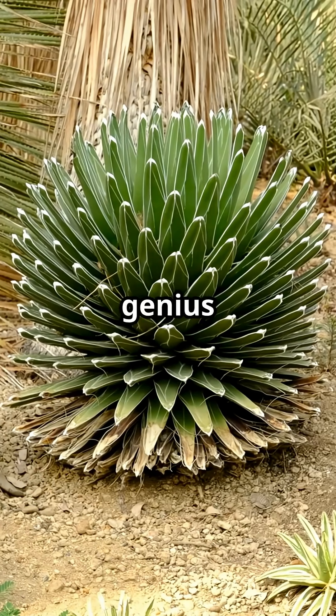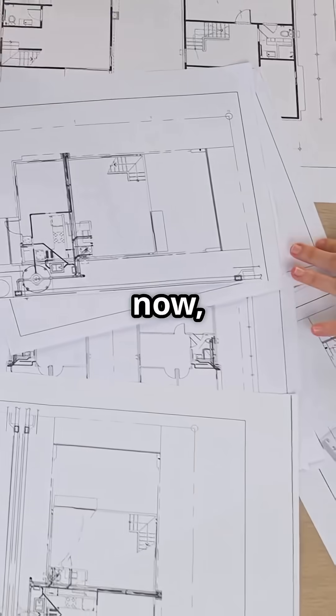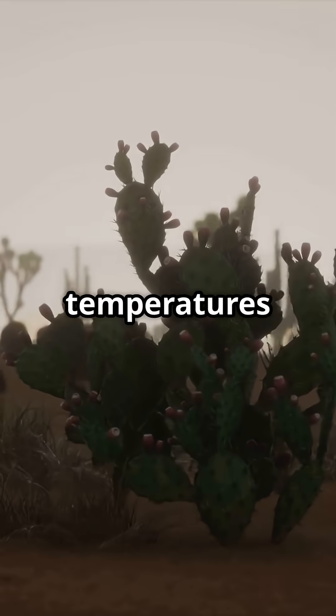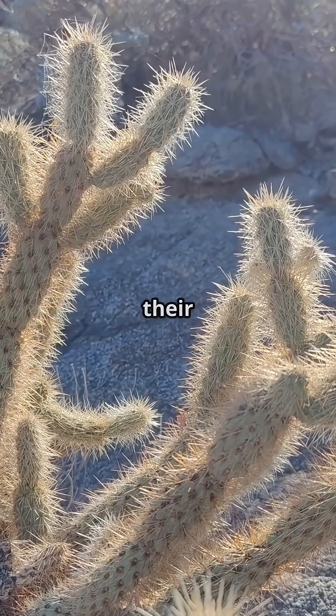I don't think people realize how genius desert plants are. They've cracked the code for staying chill in brutal heat. And now, architects are taking notes. In deserts where temperatures soar, cacti and succulents have some wild tricks up their sleeves.